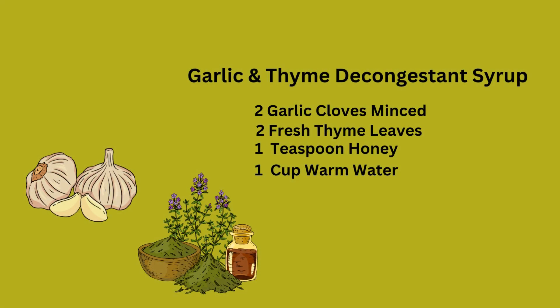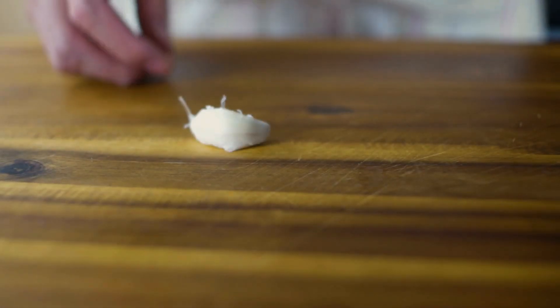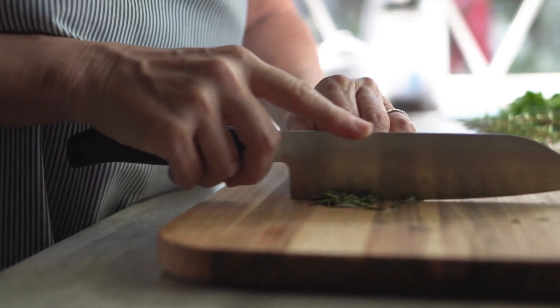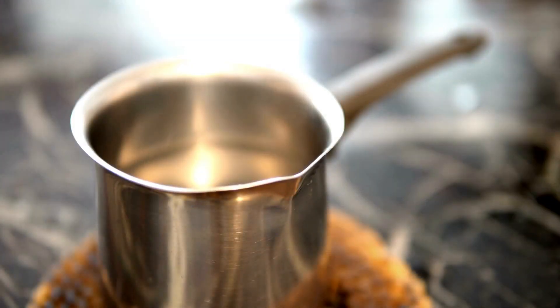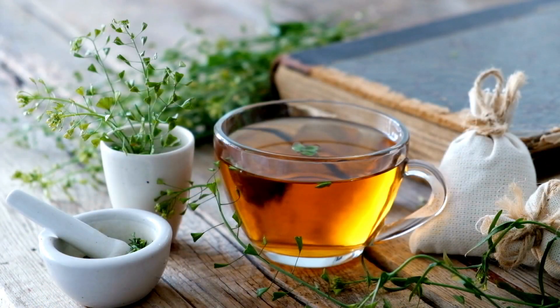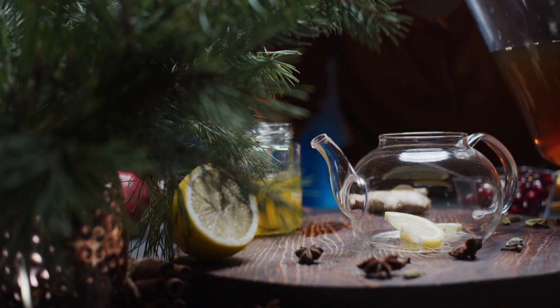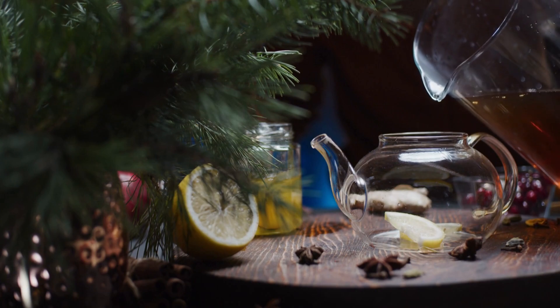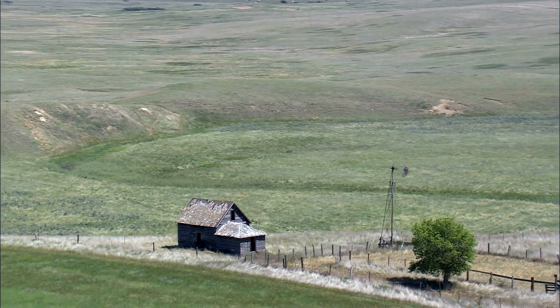Feeling bold? Let's venture into the world of garlic and thyme decongestant syrup. Crush a couple of garlic cloves, known for their antibacterial prowess — perfect for tackling those unwanted cold bugs. Sprinkle in some thyme leaves, celebrated for their ability to clear up congestion and support respiratory health. Mix these potent ingredients with honey to create a syrup that's like a breath of fresh air for your lungs. These three recipes are a testament to the remarkable synergy between natural ingredients and your body's healing abilities.